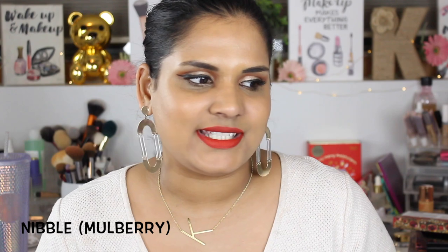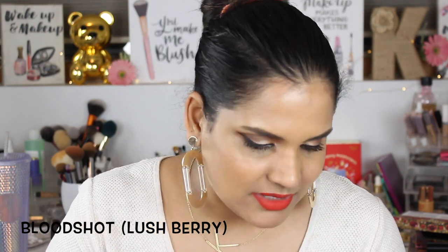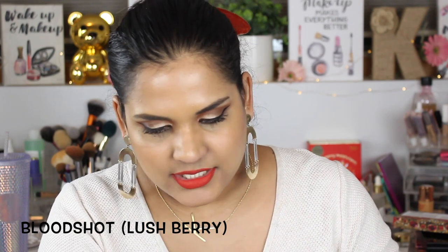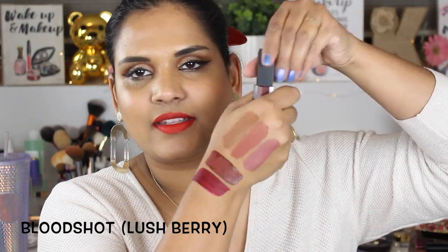This shade also looked really pretty in store — this one is called Nibble. The only ones I didn't buy were the really light nudes and a dark burgundy shade, since I don't tend to wear burgundies that much. Nibble is so pretty — like a warm-toned brown that's going to be so nice for wintertime. Then the last shade is called Bloodshot. It's more of a burgundy color — described on the Ulta website as a deep berry — so I bought it hoping it wouldn't be too dark.